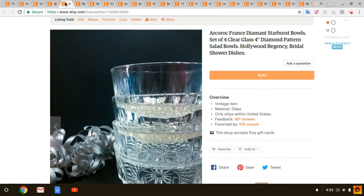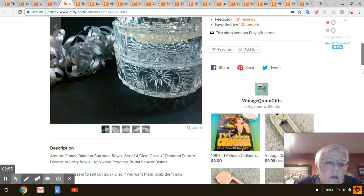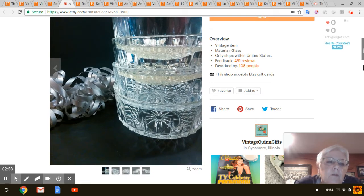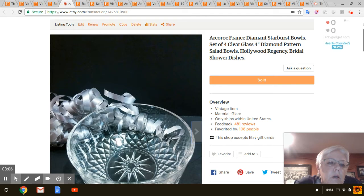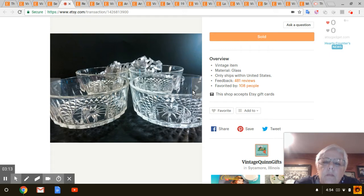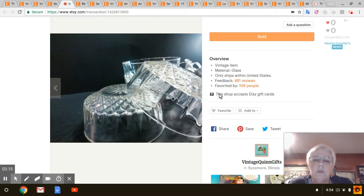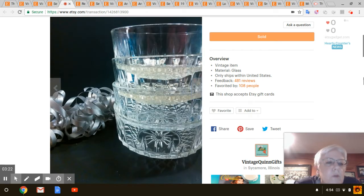Next are these Arcorac France Diamond Starburst Bowls. I find these quite a bit and they're just really pretty. When I find them at a good price I pick them up and reuse my same photos. I probably paid $4 for all of those and those sold for $24.